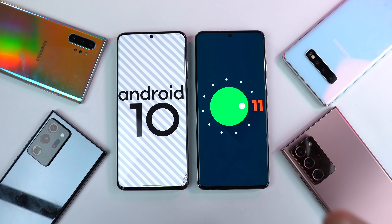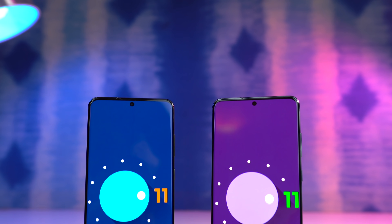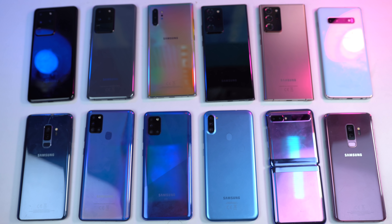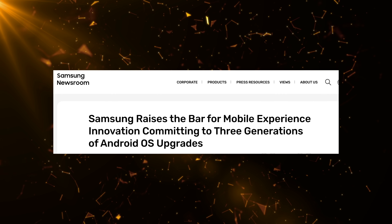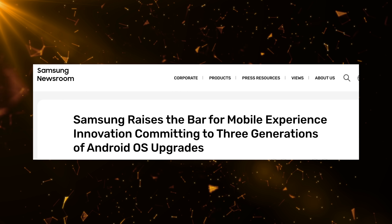What's up guys, it's that time again. It's time to take a look at the official Android 11 based One UI 3.0 update status for Samsung devices. I actually do this video every single year, basically telling you guys when to expect the update for your Samsung phone. But the difference this time around is that this update schedule is coming officially from Samsung.